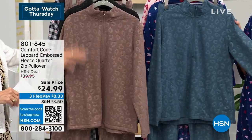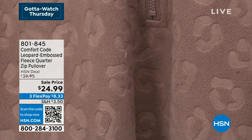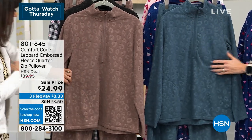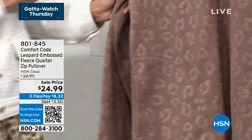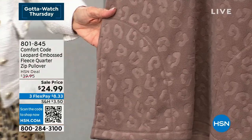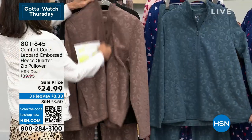Now we're showing the leopard embossed fleece pullover. You can really see the texture on the clove brown colorway. It's a full zip with a big marsupial-style side pocket. It's 100% poly and the inside is super super soft as well. Machine washable and tumble dry. We also have it in black — absolutely gorgeous — and orion blue, a really beautiful teal color.